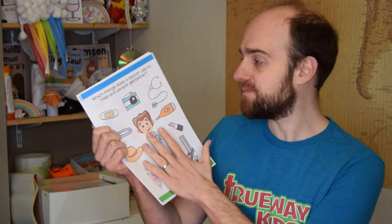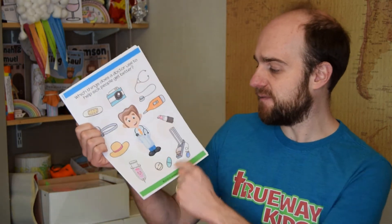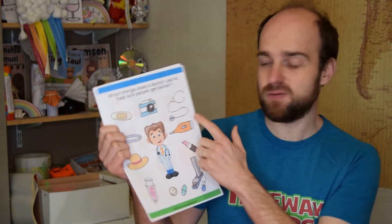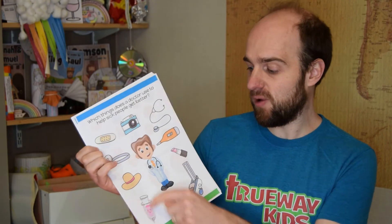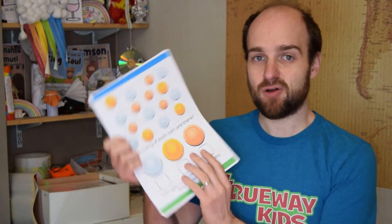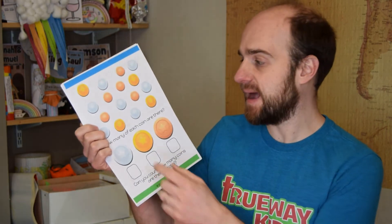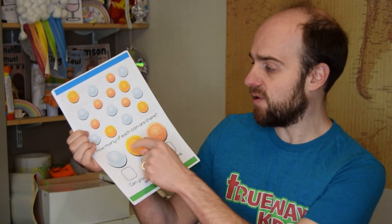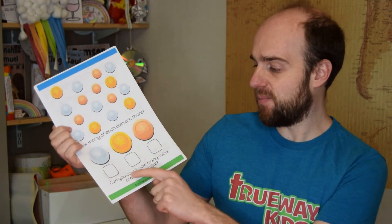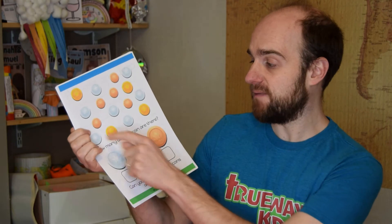The next worksheet is a doctor worksheet. There's a picture with different things on the side, and your child must draw circles or lines to the doctor showing which things a doctor uses to help sick people get better. There's also a coin worksheet — remember, Matthew was a tax collector — where your child counts how many of each coin there are: the silver coin, the gold coin, the brass coin. If your child is old enough, they can count them all and write the total number.